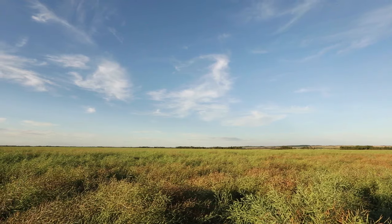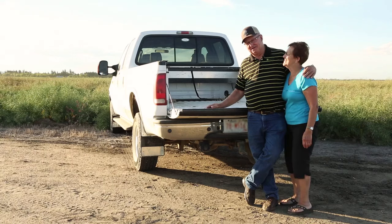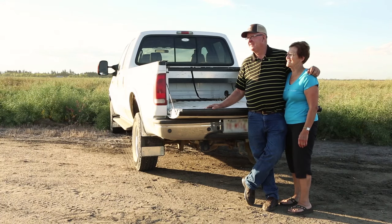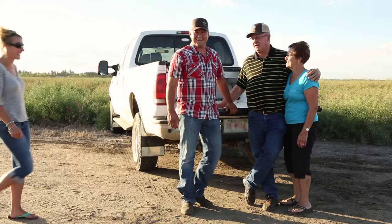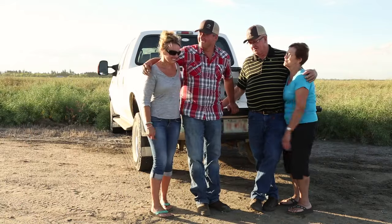My dad bought the farm where I'm at right now in 1922. I worked out for a number of years and in 1966 I got married and became his partner, and he lived with us for 22 years. He had a stroke and I took over the farm.